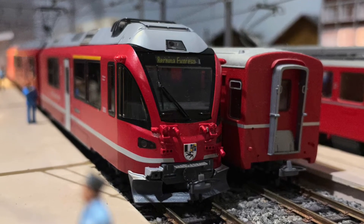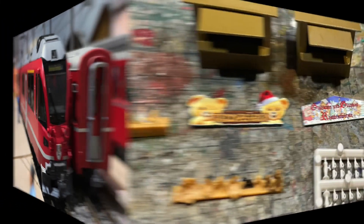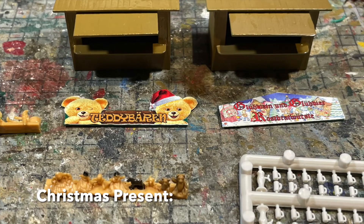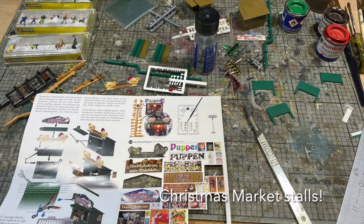One of these was a second-hand BMO Allegra unit, which needed a bit of fettling in order to make it run smoothly, and the other was the Super Christmas market stalls, and these took a little time to assemble.